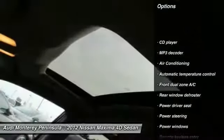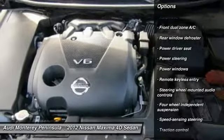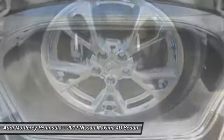Power passenger seat, traction control, air conditioning, leather-wrapped steering wheel, dual airbags, power steering, four-wheel disc brakes, center armrest, power windows, security system.